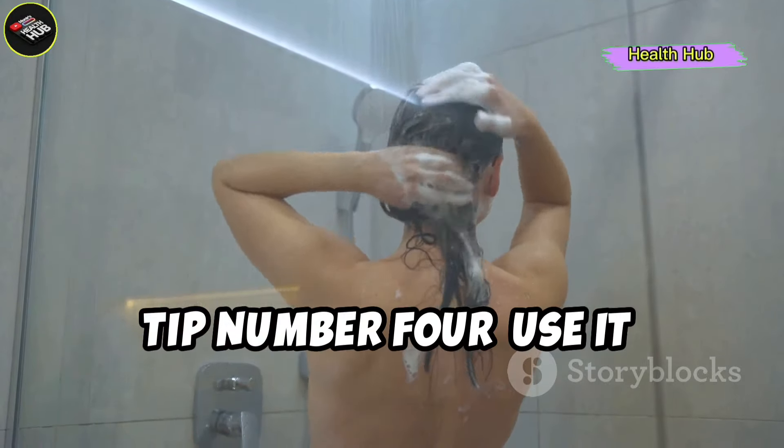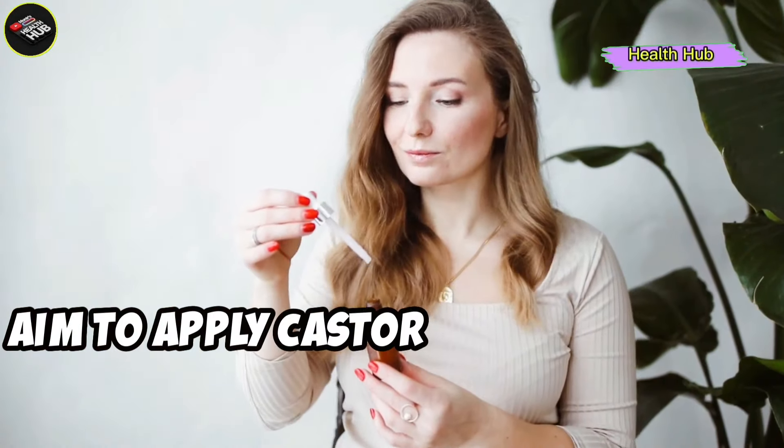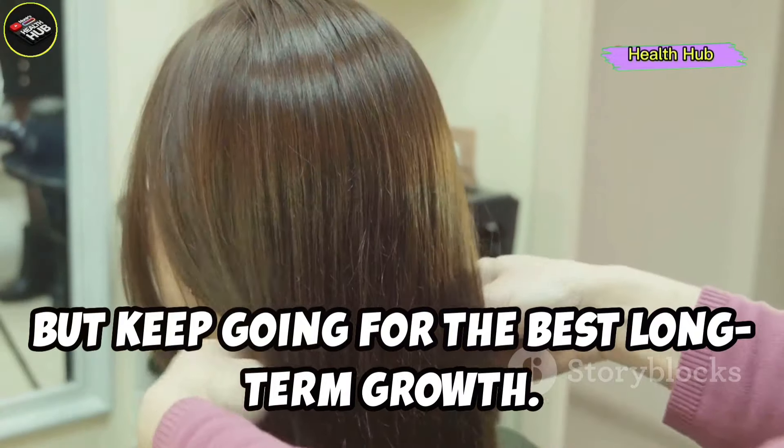Tip number four: use it consistently. Consistency is key. Aim to apply castor oil to your hair and scalp at least once a week. You'll start noticing results in a few weeks, but keep going for the best long term growth.